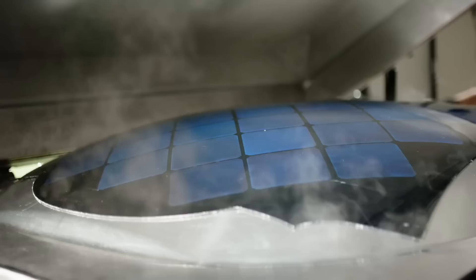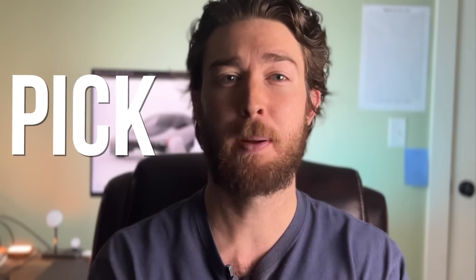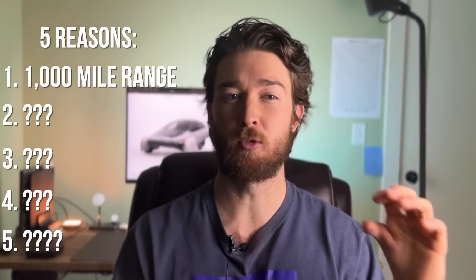From its solar panels to its absolutely nutty efficiency, this EV is my current top pick. So let's get right into it and start with its record-breaking range.